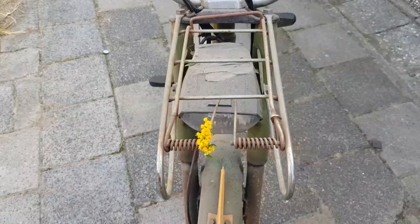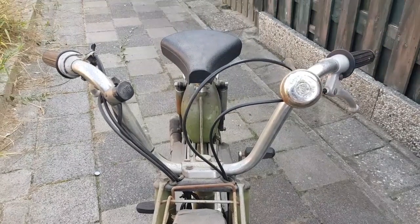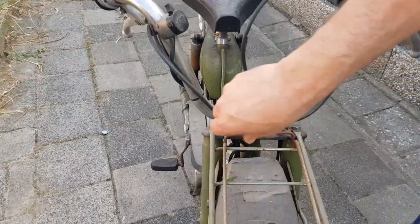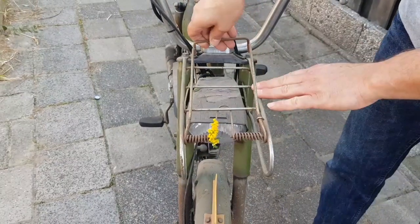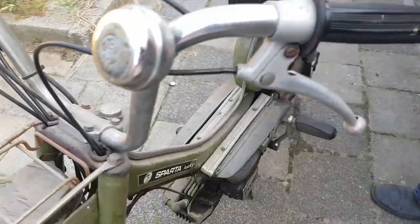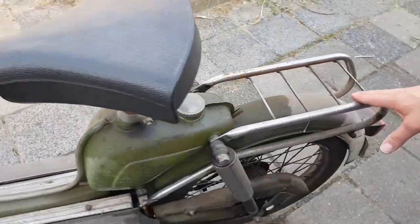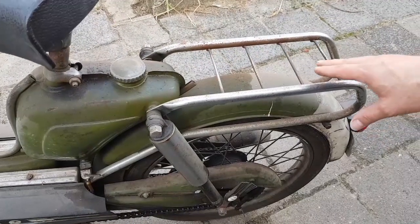In Holland, a lot of women use this moped because it's small. You can carry luggage in the front from your shopping, and in the back also you can take luggage for shopping.